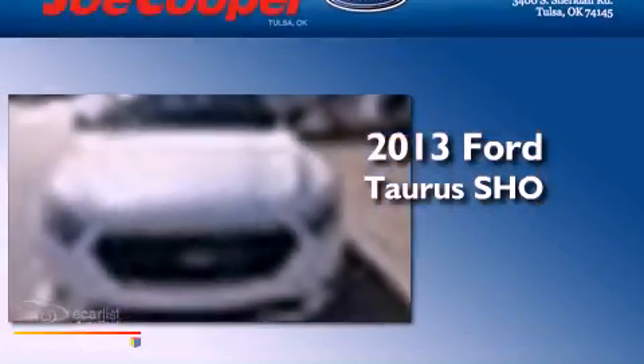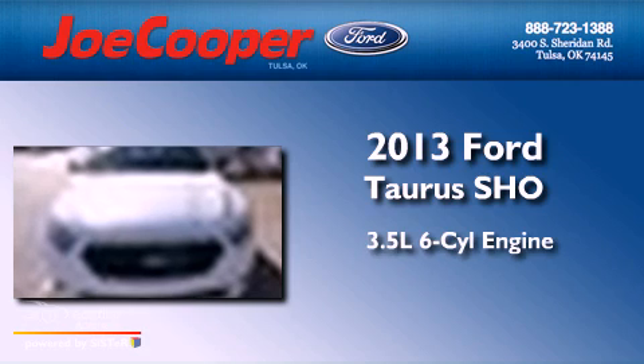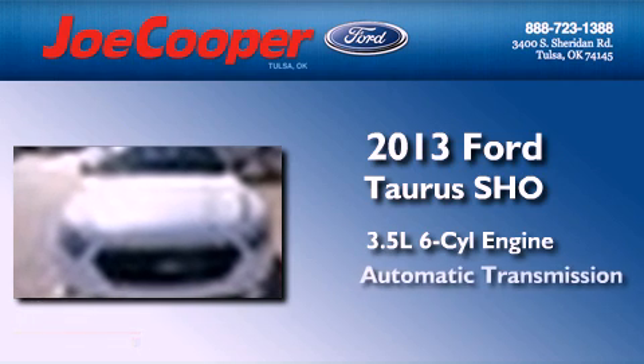This is a brand new 2013 Ford Taurus SHO. It has a 3.5-liter six-cylinder engine, an automatic transmission, and all-wheel drive.